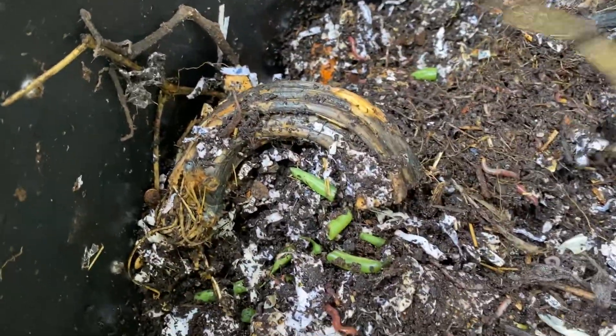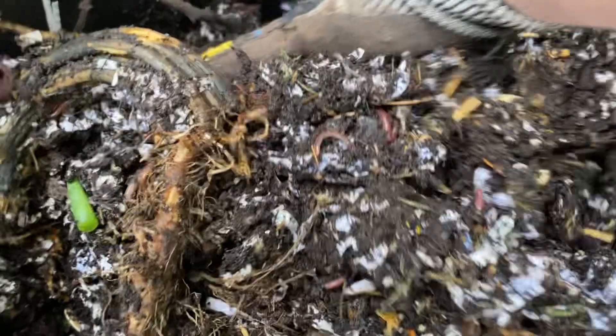Let's see what's going on. There's some remnants of the pizza box still. But you can see overall looking pretty good. Things are starting to break down a little bit.